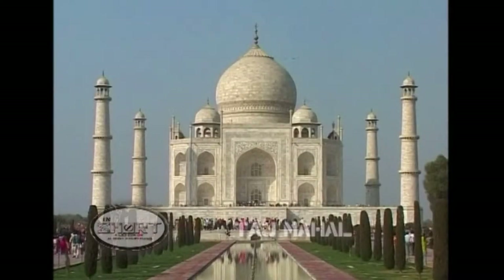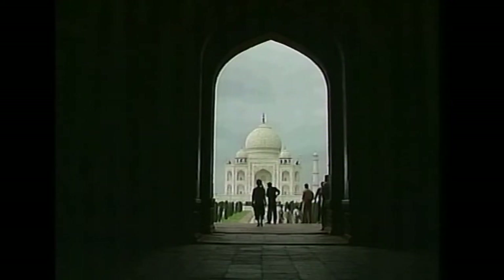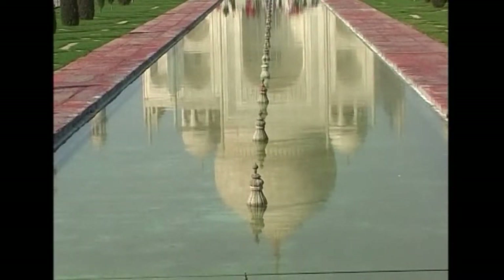The Taj Mahal in Agra, in India's northern state of Uttar Pradesh, was built by the Mughal Emperor Shah Jahan as the final resting place for his wife, Mumtaz Mahal. Every year, as many as four million visitors from across India and around the world visit the White Marble Mausoleum.